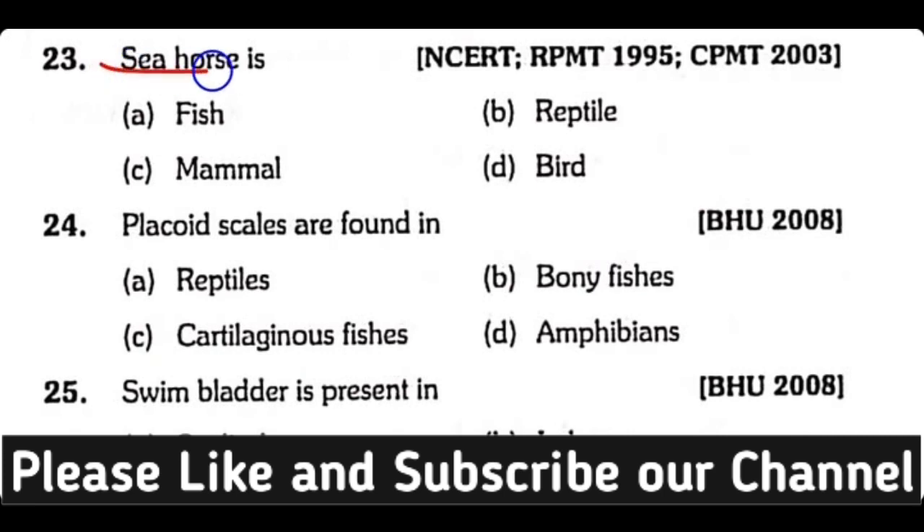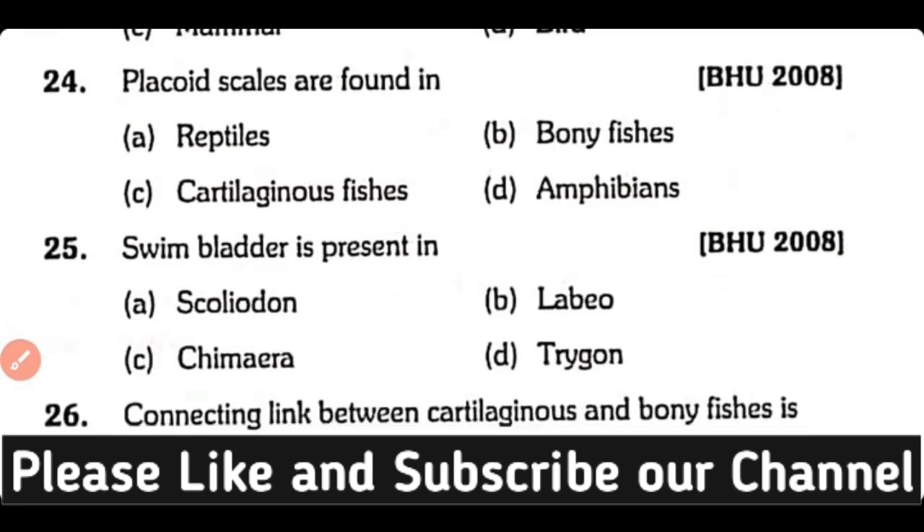Question number twenty-three: Sea horse is a fish, reptile, mammal, or bird? The correct answer is option A. Sea horse or Hippocampus belongs to class Osteichthyes; it is a fish.